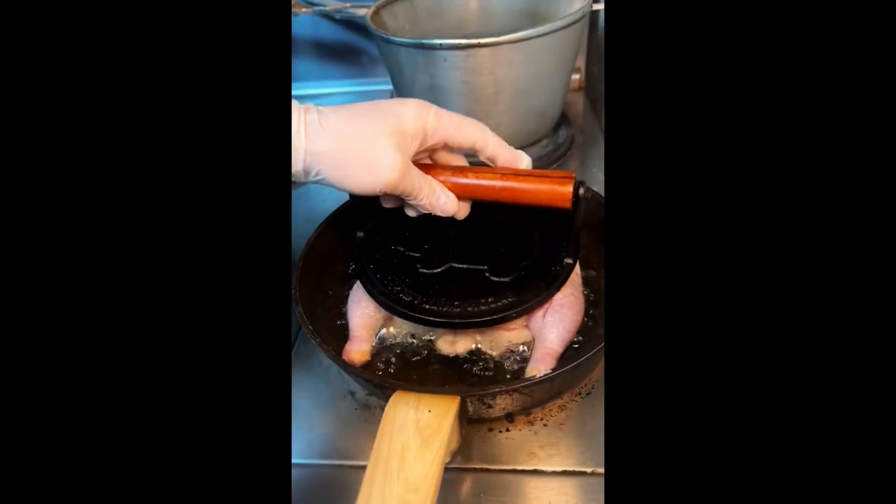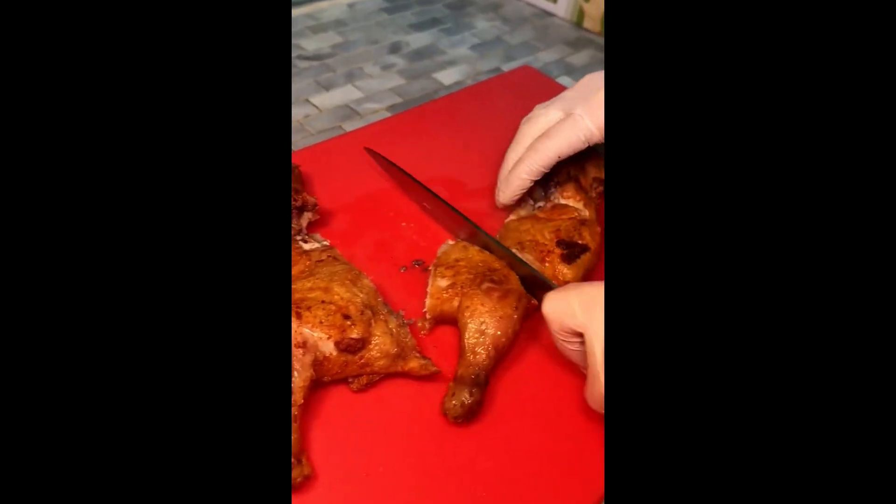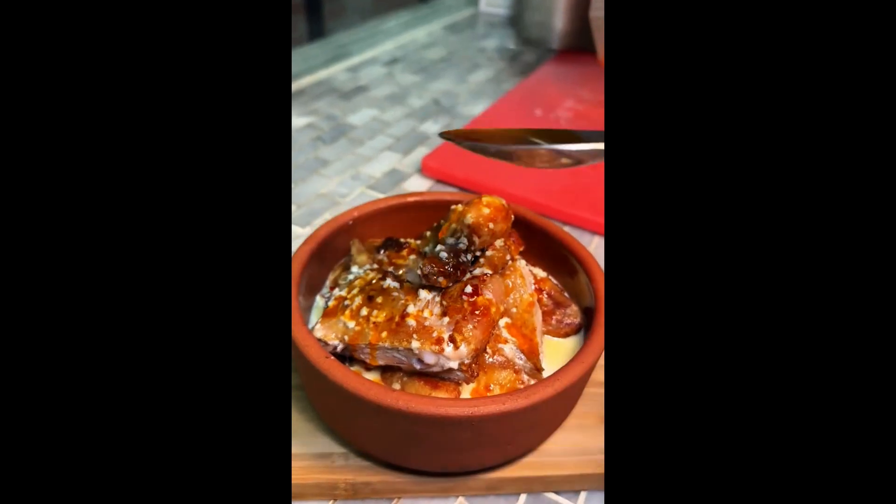For this next dish, chicken gets salted and fried in a pan with oil on both sides. Once it's fully cooked, it gets sliced up, plated in a bowl, topped with their creamy garlic sauce and a roasted tomato sauce. This is their shkmeruli, and it blew me away. Do not skip this one — that is so good.